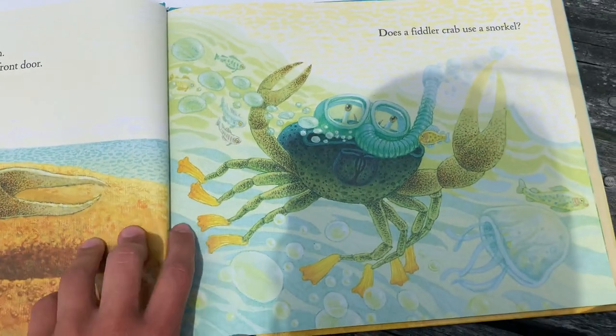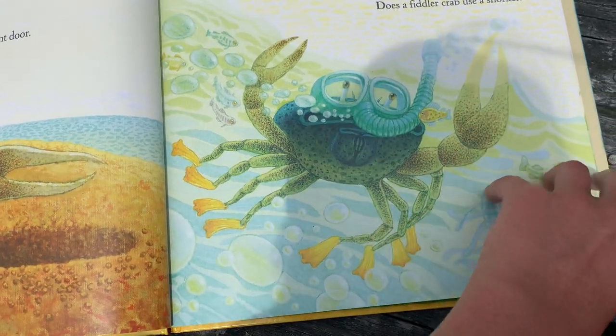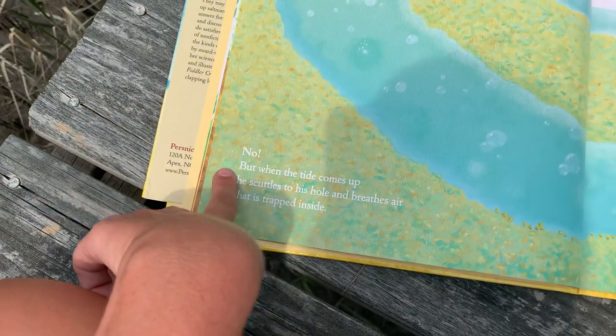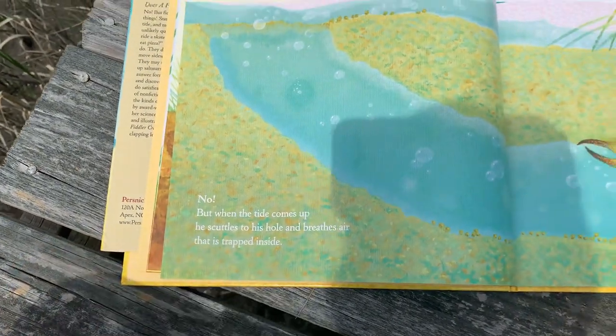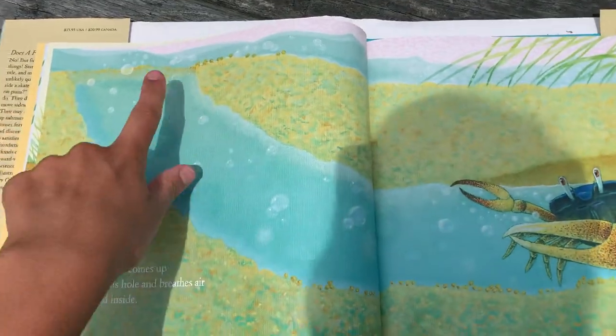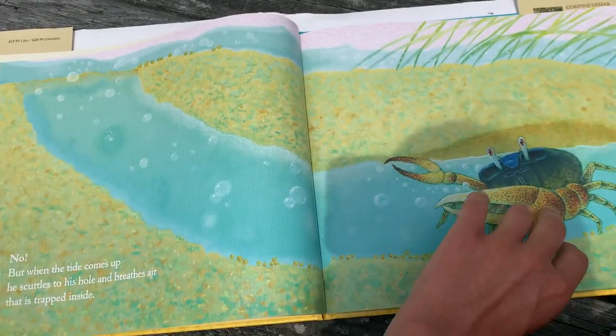Does a Fiddler Crab use a snorkel? This is a snorkel — it helps people breathe underwater. No, but when the tide comes up, he scuttles to his hole and breathes air that is trapped inside. So a Fiddler Crab breathes air, but he can live in his hole by trapping little bubbles inside.